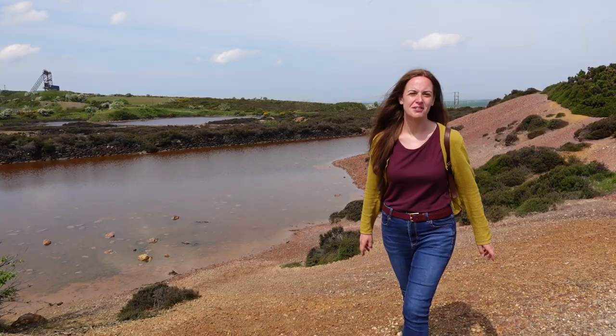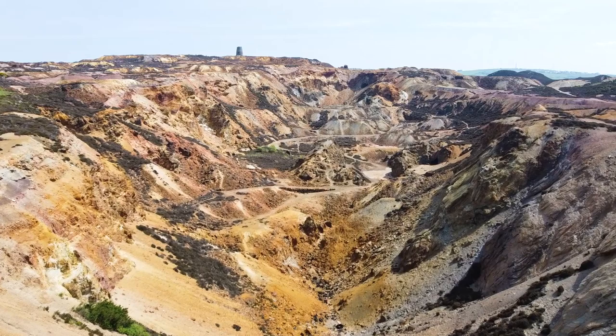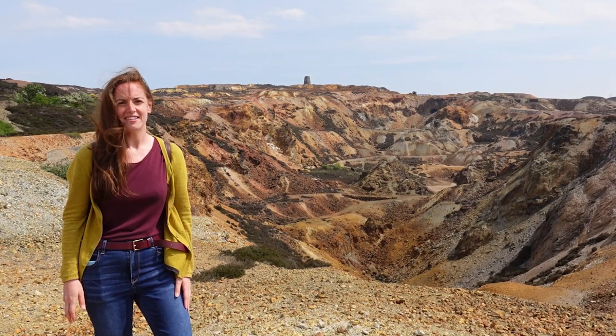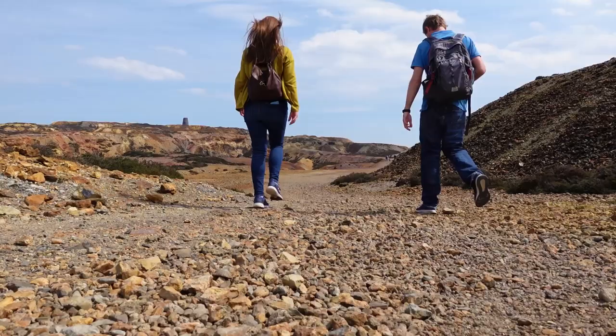Our second stop is Parys Mountain, which was used historically as a huge copper mining site. The mine here initially had tunnelled mines, however quite a few of them collapsed causing casualties and fatalities, so it was decided to turn it into the open cast mine that we can see now. It was created using only pickaxes, gunpowder and shovels — pretty impressive.